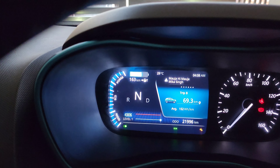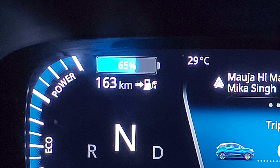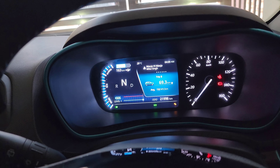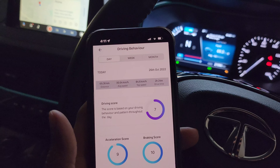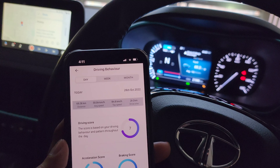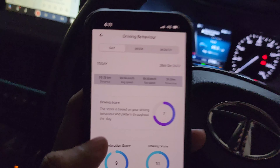The battery is approximately 65% now. The projected range of our car is showing around 320km, but in reality it is not achieving that. It should be up by about 69km based on what we have driven.